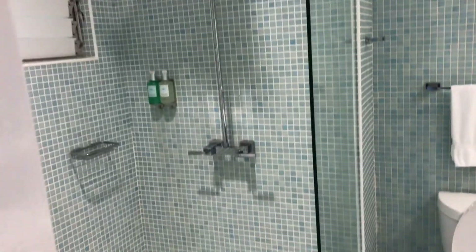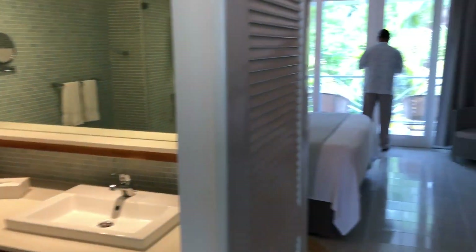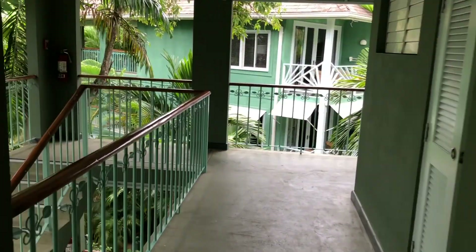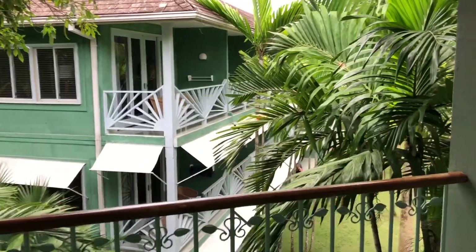A nice size bathroom with beautiful tile — very Jamaican feel here at Sandals.